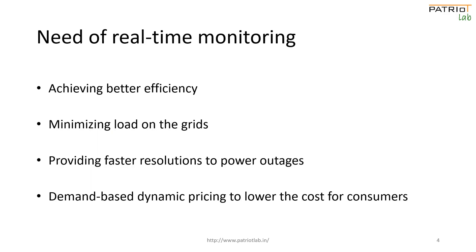Energy usage data helps in achieving better efficiency, minimizing load on the grids, providing faster resolutions to sudden power outages, and lowering the cost for consumers using demand-based dynamic pricing.